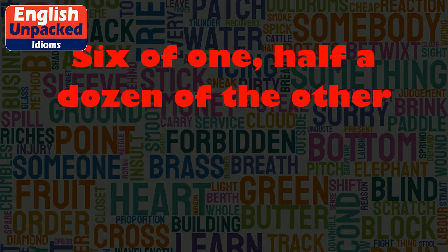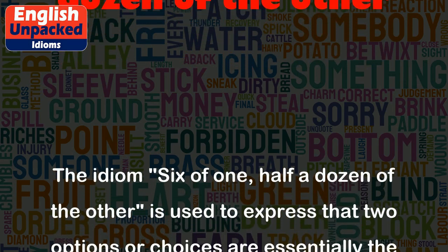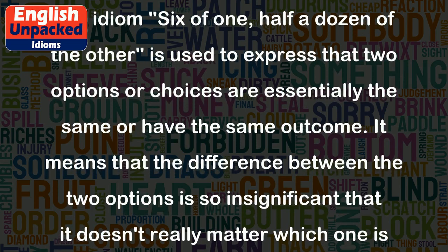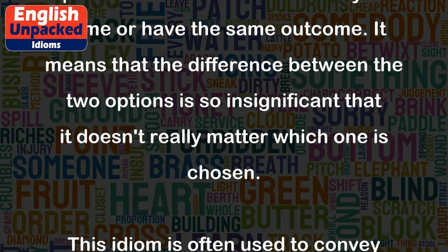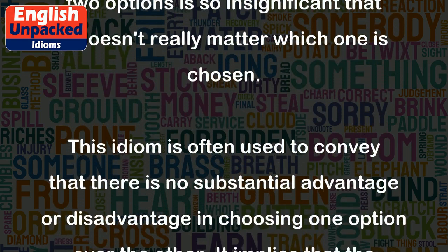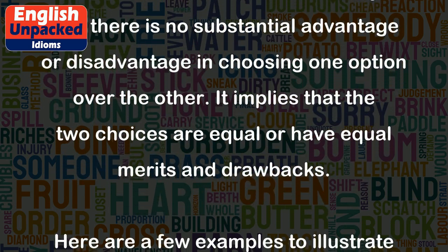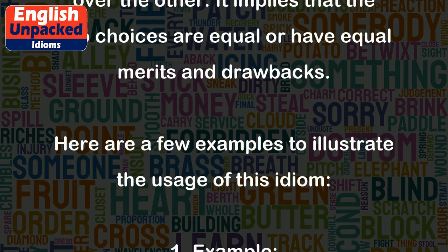The idiom '6 of 1, half a dozen of the other' is used to express that two options or choices are essentially the same or have the same outcome. It means that the difference between the two options is so insignificant that it doesn't really matter which one is chosen. This idiom is often used to convey that there is no substantial advantage or disadvantage in choosing one option over the other. It implies that the two choices are equal or have equal merits and drawbacks.